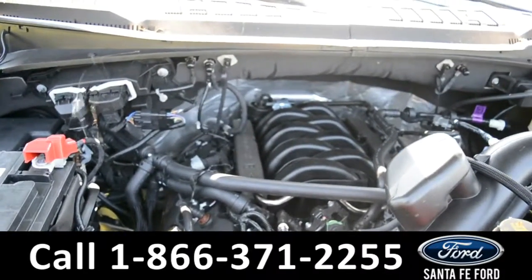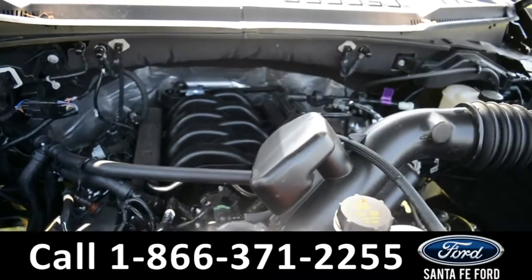Here's a quick look at this V8 5.0 liter engine.